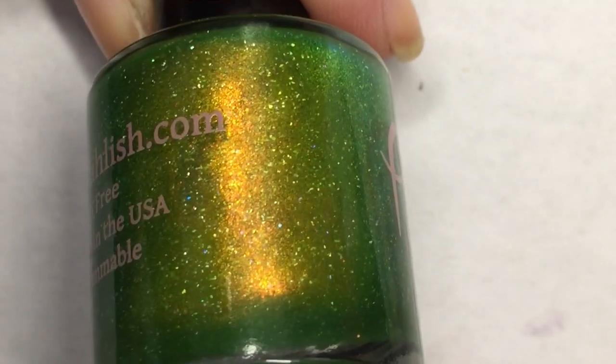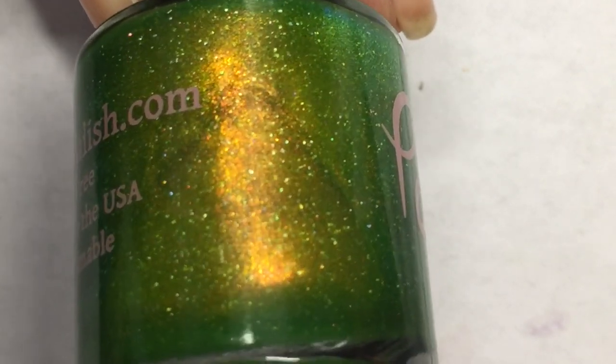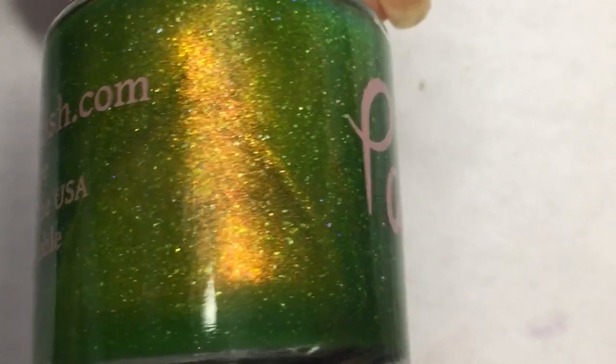Next up we have Polish Jackmer and this is a neon line with intense orange to green shifting pigments and scattered holographic flakies.